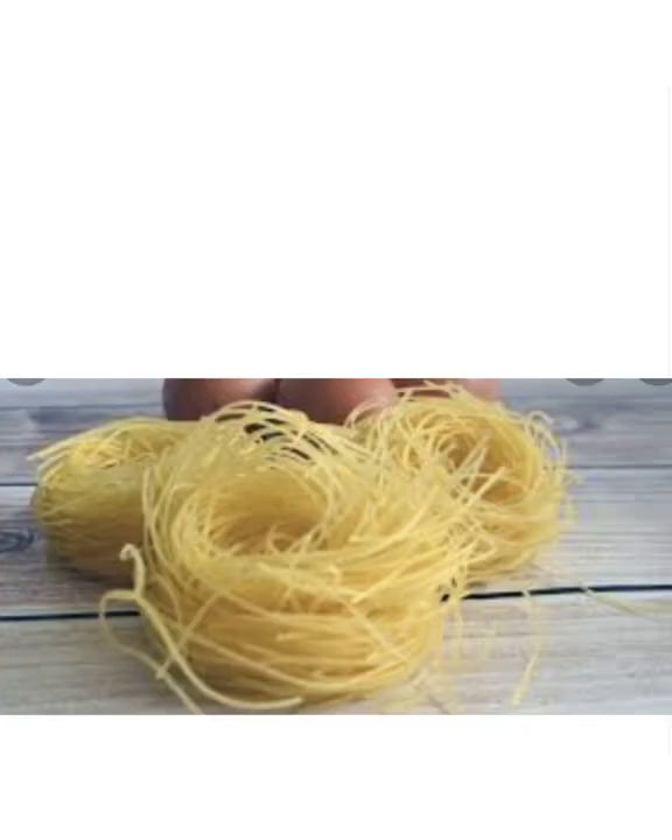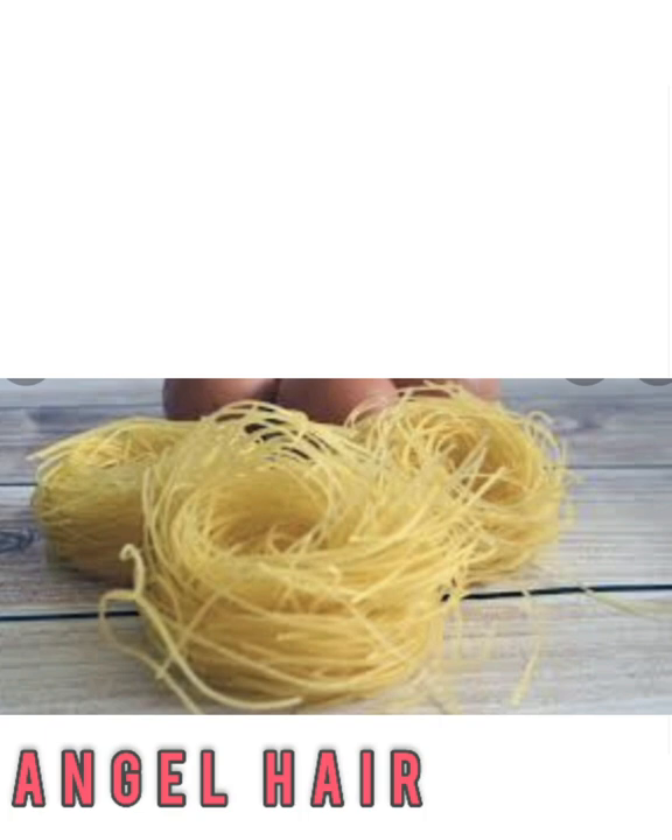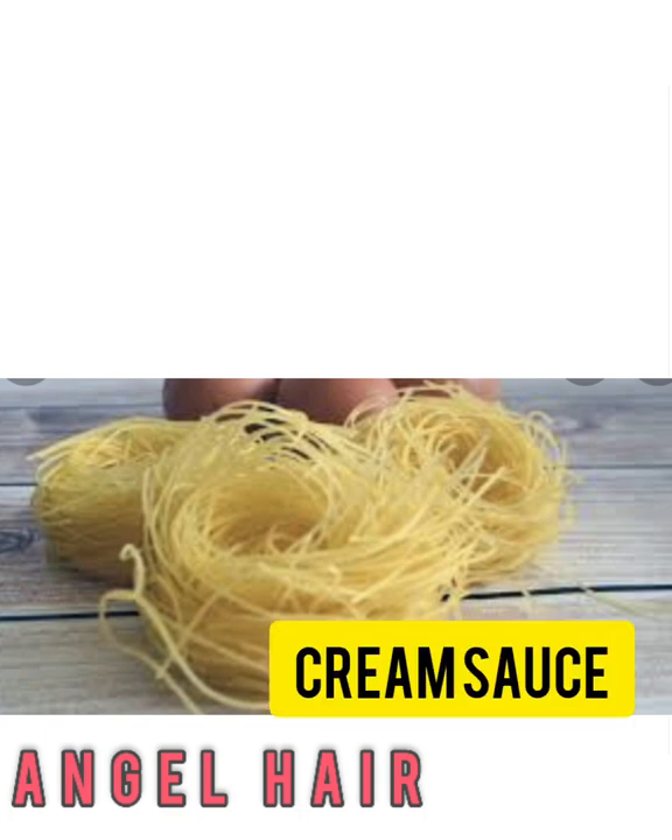Angel hair pasta is long and thin, thinner than spaghetti. It's best with light oil-based and cream sauces.